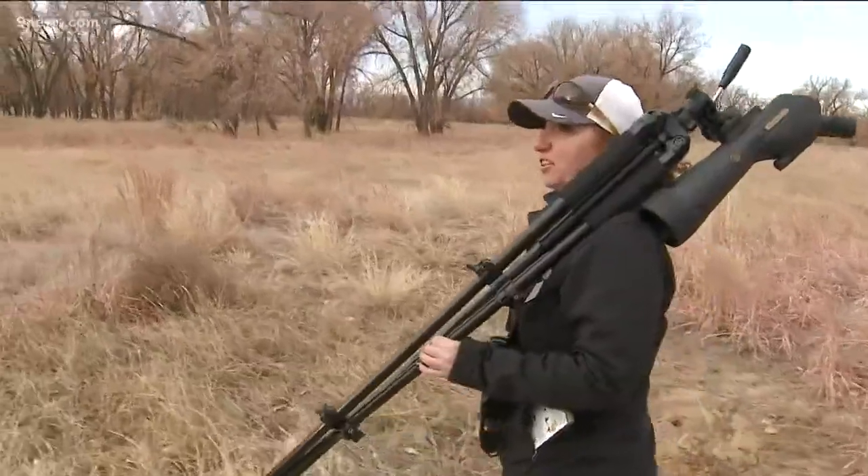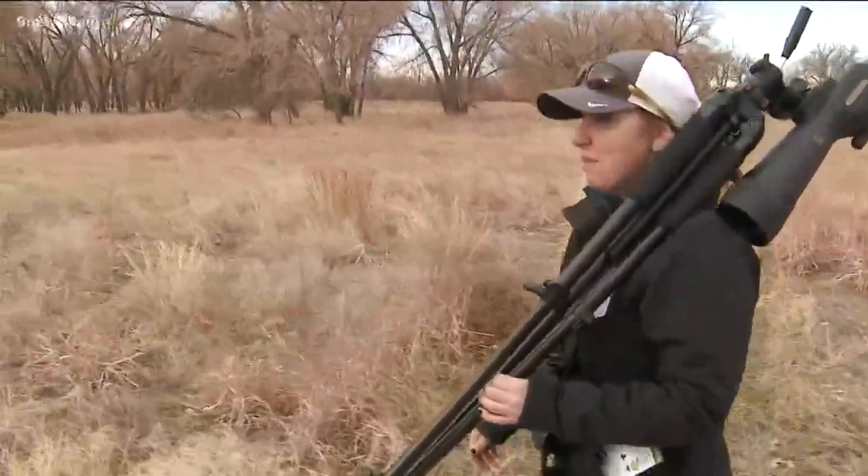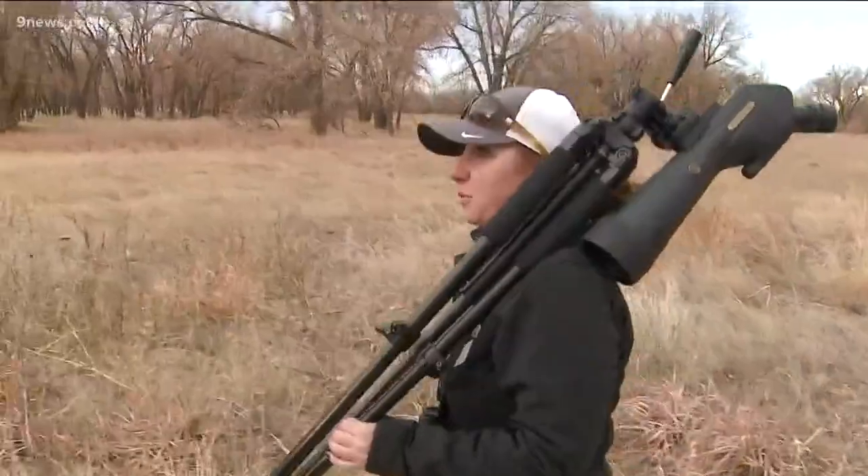We saw the hooded merganser, the bufflehead, American wigeon.